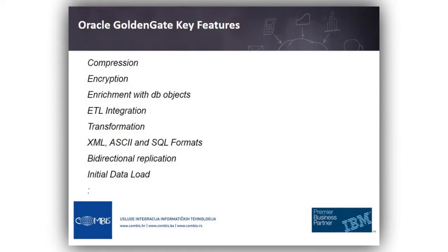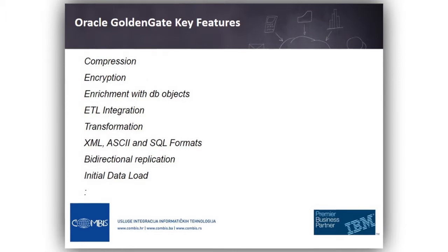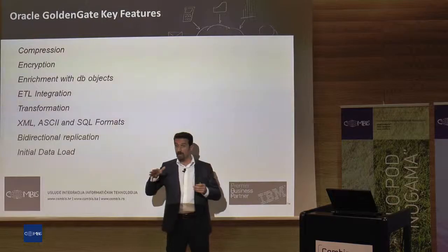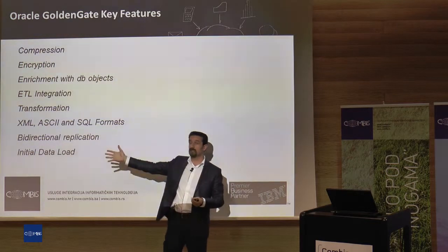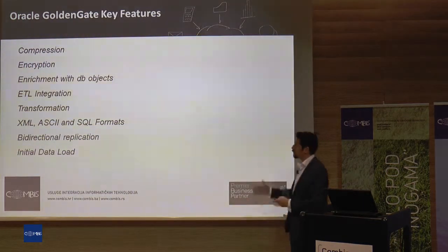You can get different kinds of output formats — you don't have to replicate into a database. For example, you can output a SQL statement text file and execute it on another system, or use third-party tools to feed it.